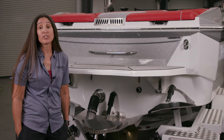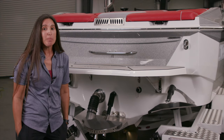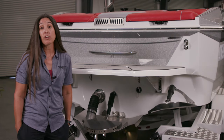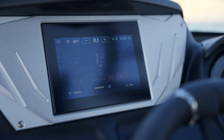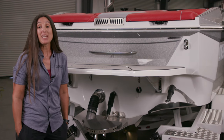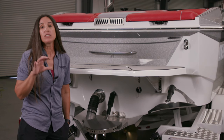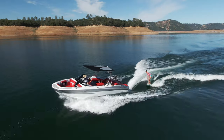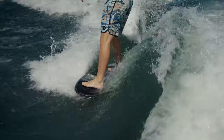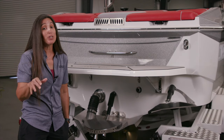Once the Easy V hull under the Supreme S240 displaces all that water, we make a surf wave with Quick Surf. The way Quick Surf works is there's a plate mounted on either corner of the transom. That plate goes down opposite the surf side, which creates lift opposite the surf side and digs the surf corner, displacing it. That's what makes the wave — it takes all that water being displaced and makes it into a curl.